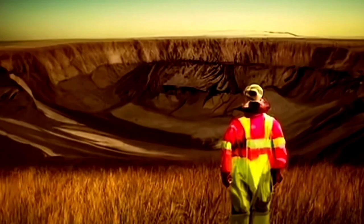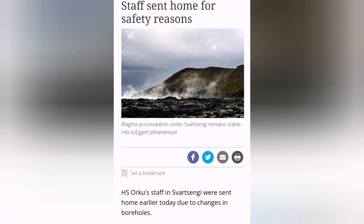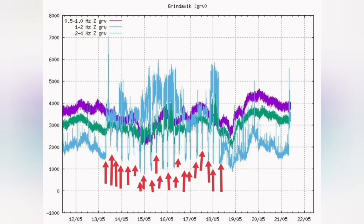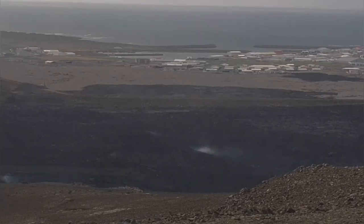The evacuation of Svartsangi shows that the critical level of magma is almost touching the boreholes. We see changes in the borehole measurements and staff have been sent home. This is the opposite of what the team members building the defensive wall are asked to do — after 21 shifts building the defensive wall, they are back and working again, as you can see on the left side of this image.